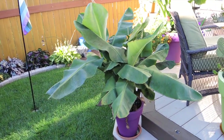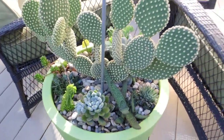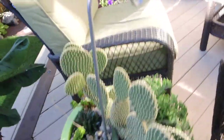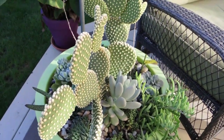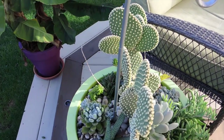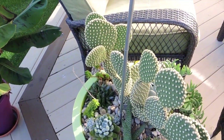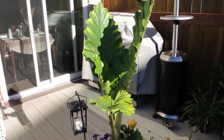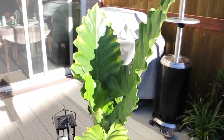My little dwarf banana is looking really really nice. And then this is the cactus garden — it's doing beautifully, can't ask for anything more this year. Hopefully next year it grows beautifully as well and hopefully it survives the winter inside.